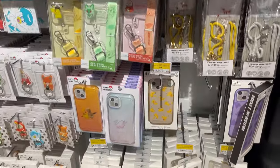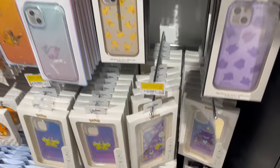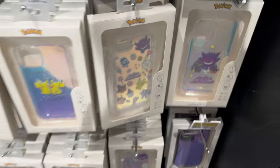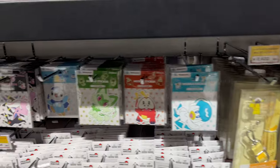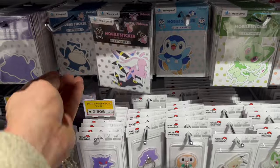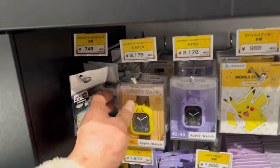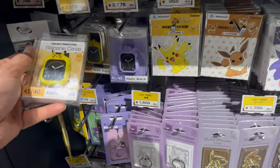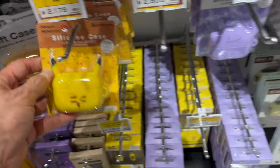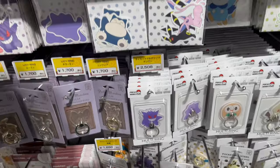And here's another section — phone cases, with more down-to-earth prices. They change designs from time to time. And these stickers are also new — I've never seen them before. Mobile stickers. This section basically covers all the smartphone cases and smartphone accessories — Airpod cases and smartphone rings as well. Are these smartphone rings only used in Japan? Do they have them in your country?